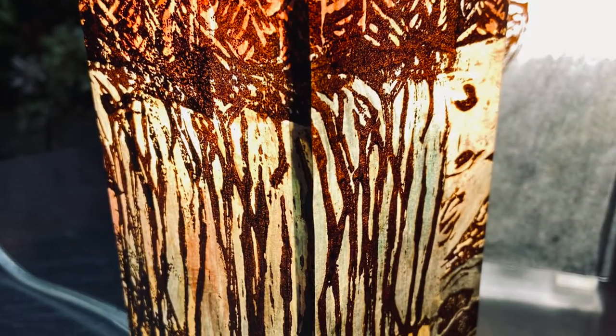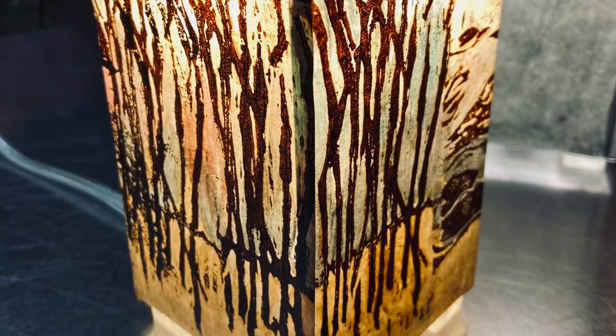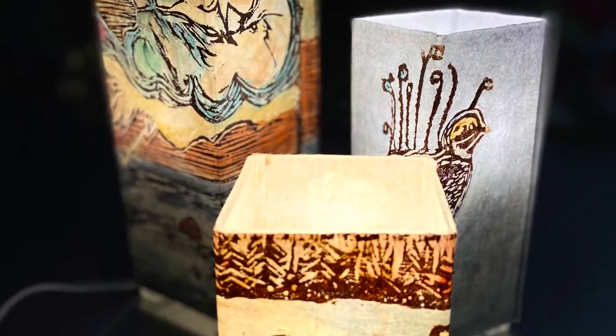What she does is she actually carves her images into a block, inks them and prints them on a Japanese style paper. Then she hand paints them, wraps them, and makes these beautiful lamps out of them.